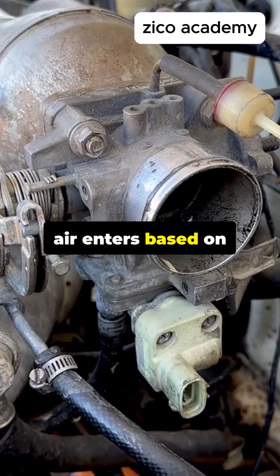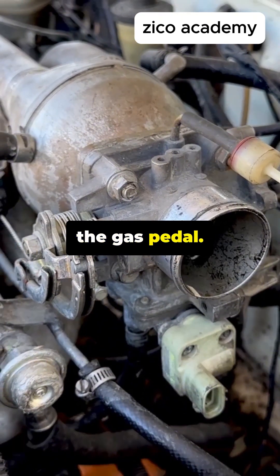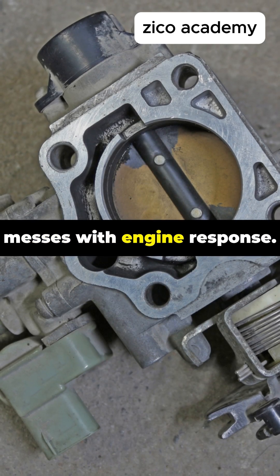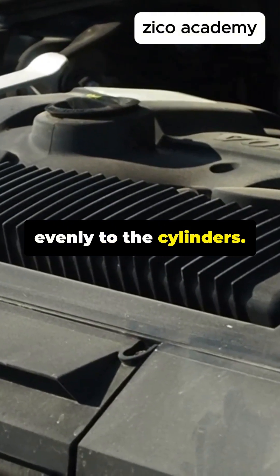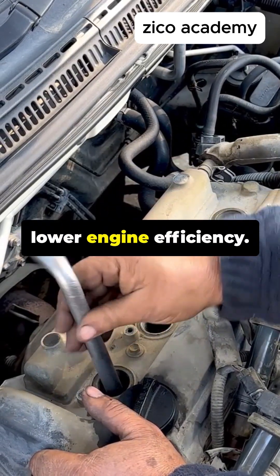The throttle body controls how much air enters based on how hard you press the gas pedal. Any blockage here messes with engine response. The intake manifold distributes air evenly to the cylinders. Leaks here reduce air pressure and lower engine efficiency.